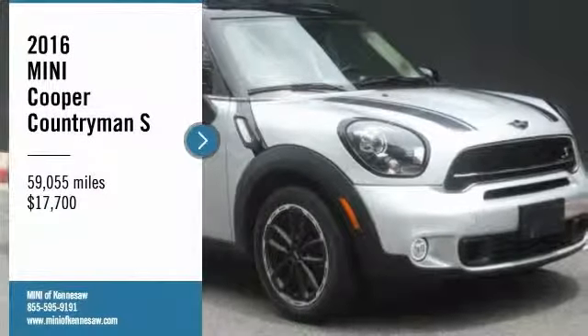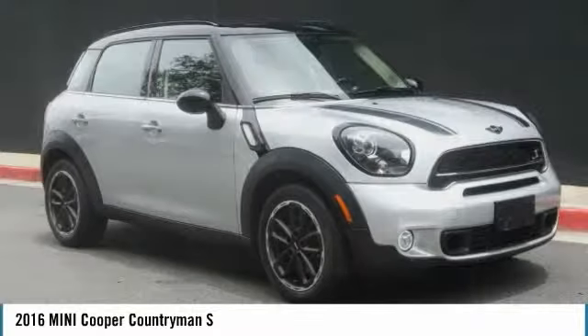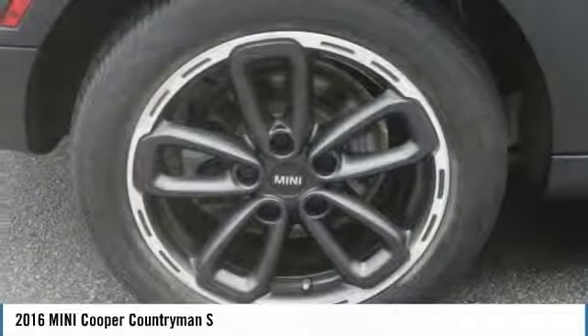We are pleased to show you the 2016 Mini Cooper. Agile handling and quick, precise steering make the Mini Cooper lots of fun to drive.